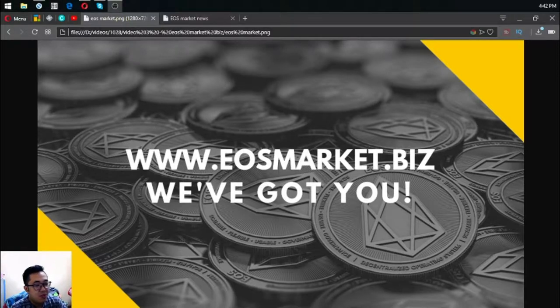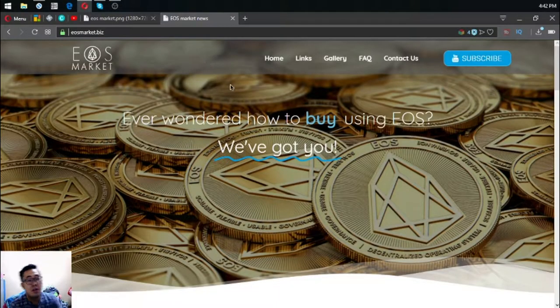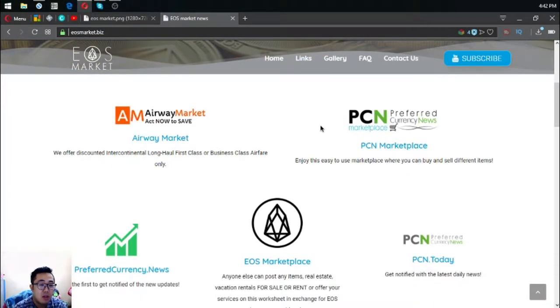Hello, this is Vic of EusMarketBiz and I'm back to show you this website, which is EusMarket.biz. Without further ado, let's proceed to the website itself. Ever wondered how to sell, buy, and rent using Eus? In this website, we'll give you links that will help you on how you can spend, earn, and rent using Eus.